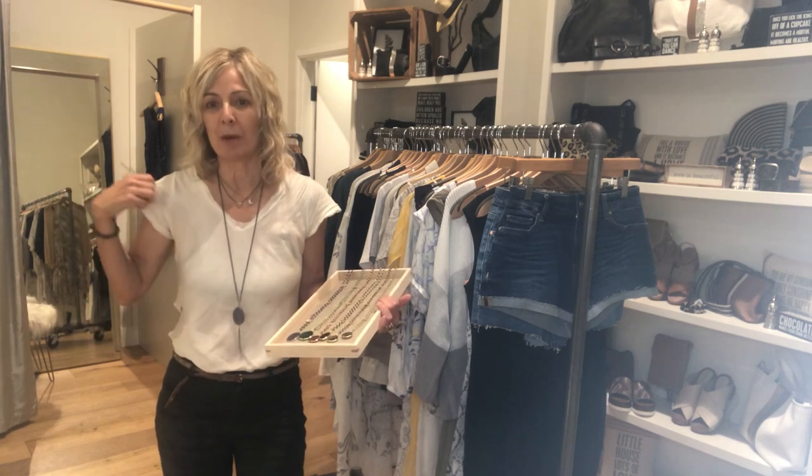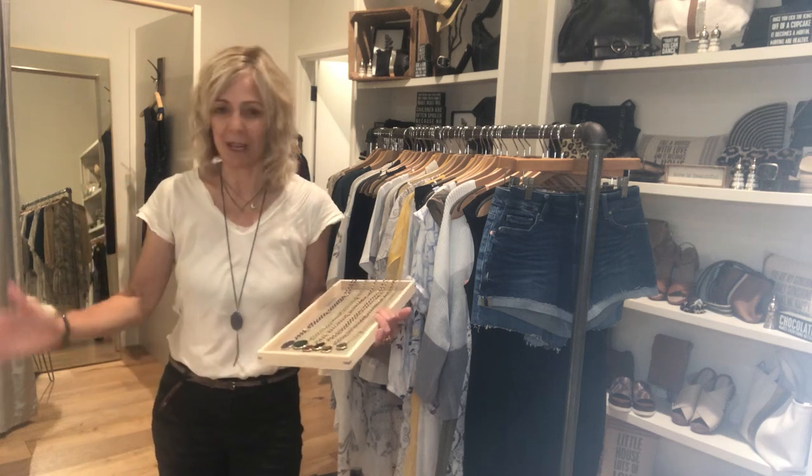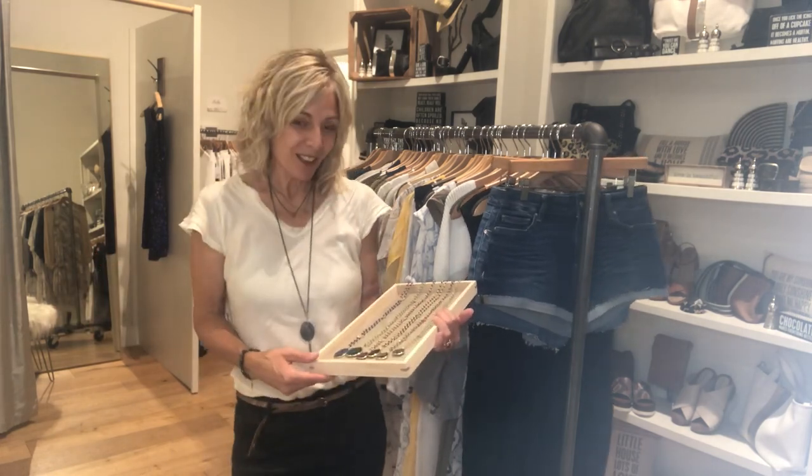In the summer, I'm wearing it with this Gigi Moda silk easy tank cap sleeve top, and it's just a great summer look. Definitely consider coming in for those.